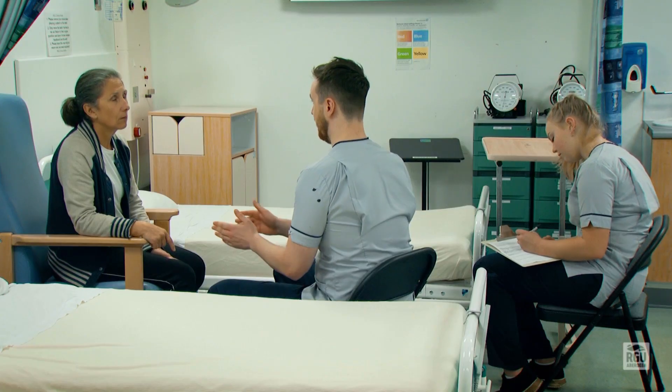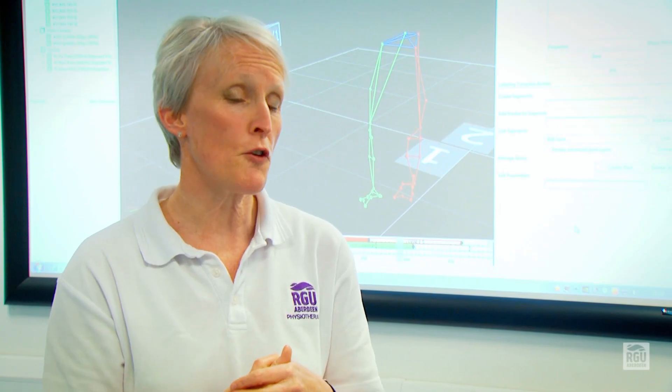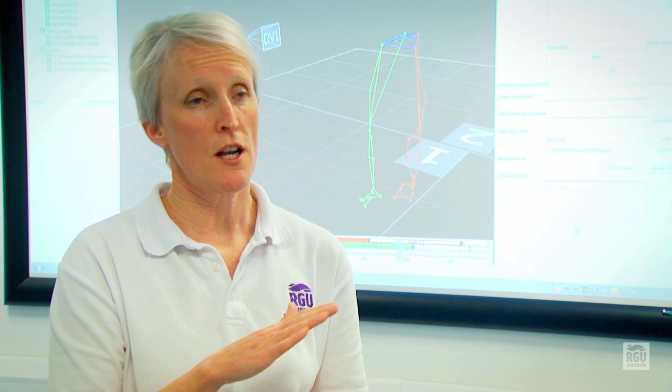You have six placements throughout the two-year period that you're with us here at RGU. Part of our learning will potentially integrate you into our group classes, which are again student-led. We have a range of different classes that bring people in from the community and from hospital settings, such as our orthopaedic rehab class,